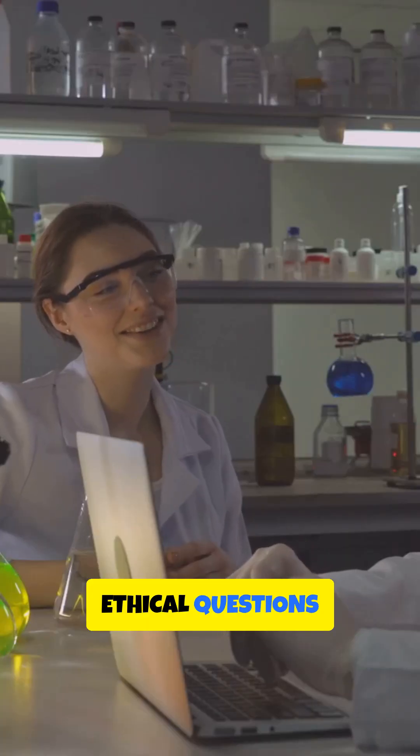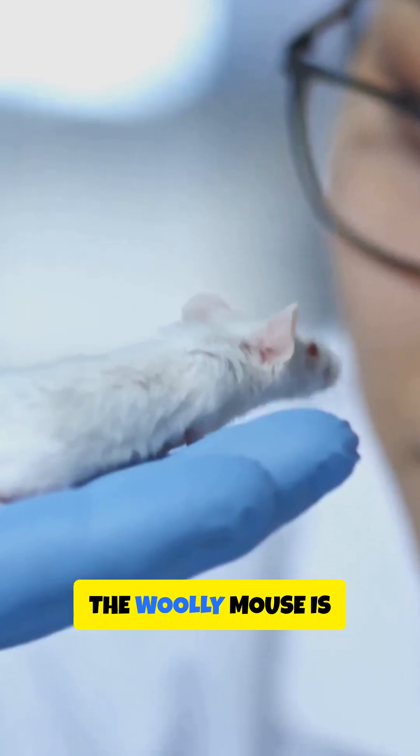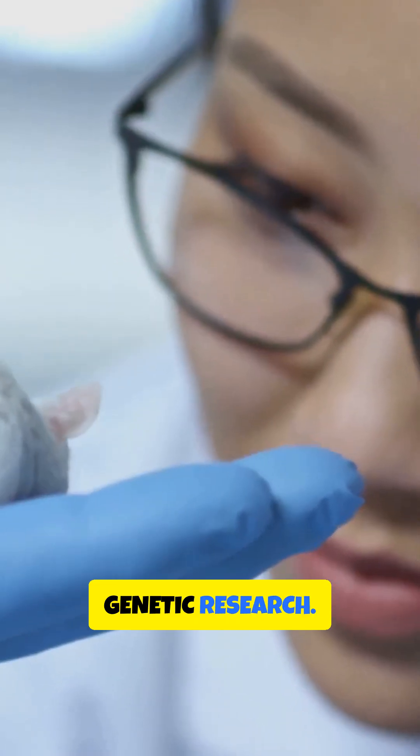It also raises ethical questions about the extent to which we should manipulate genomes. The woolly mouse is a small but significant leap in genetic research.